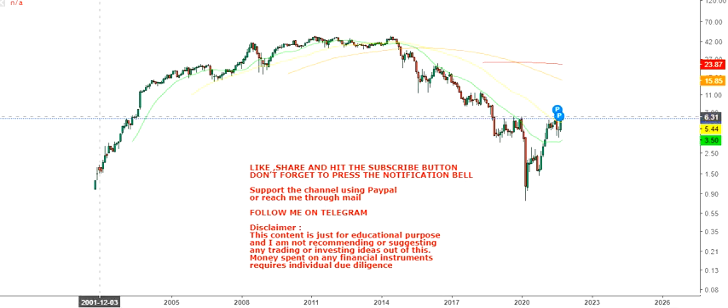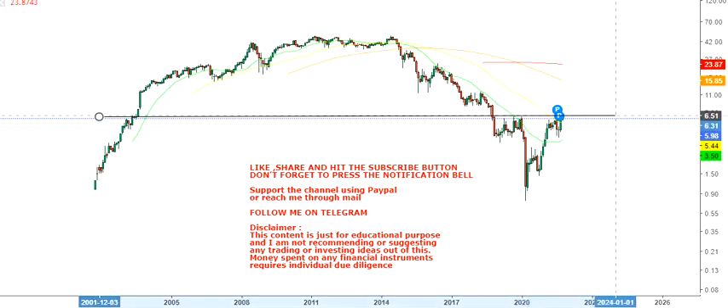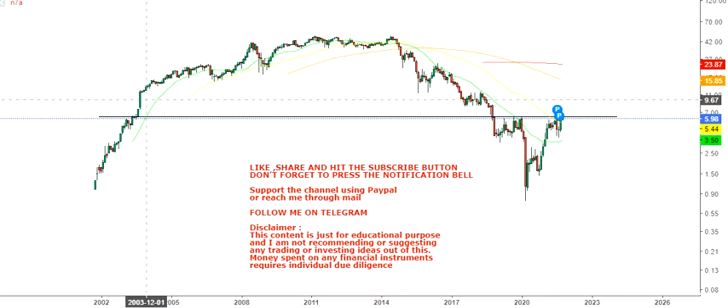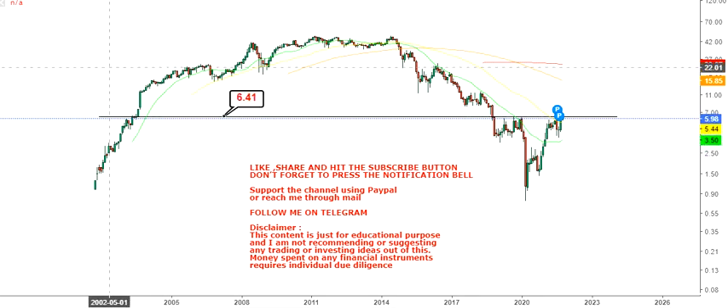Hello friends, welcome to my channel and thanks for watching this video. In this video we're going to discuss the monthly chart of Crescent Point Energy. This stock is listed on the Toronto Stock Exchange in Canada. The chart shape is also crescent — that's on a lighter note. Now what we have here is a very important level to look at.